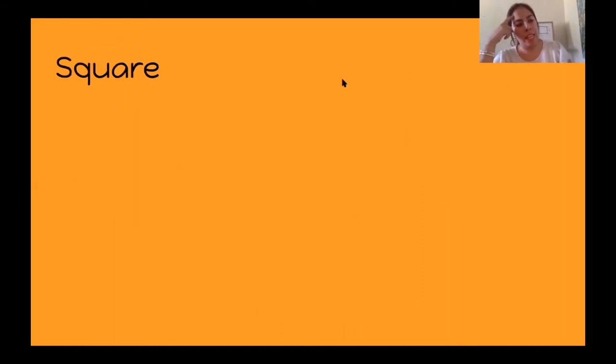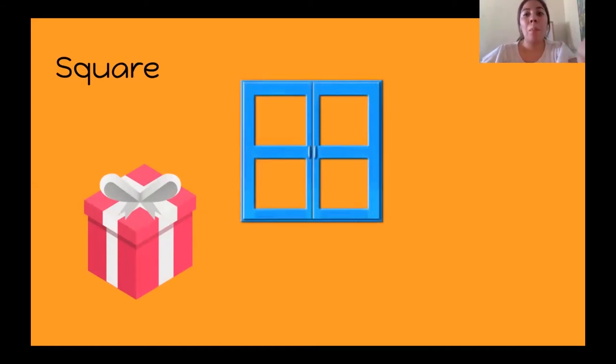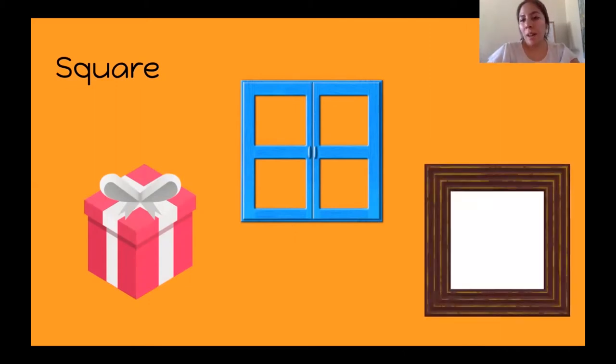Let's think of things that are squares. What can I find in my house that's a square? Maybe we have a present in a square box, or perhaps a window — that's what I was thinking. Or we can have a picture frame, just like this one, or a mirror — a square mirror.